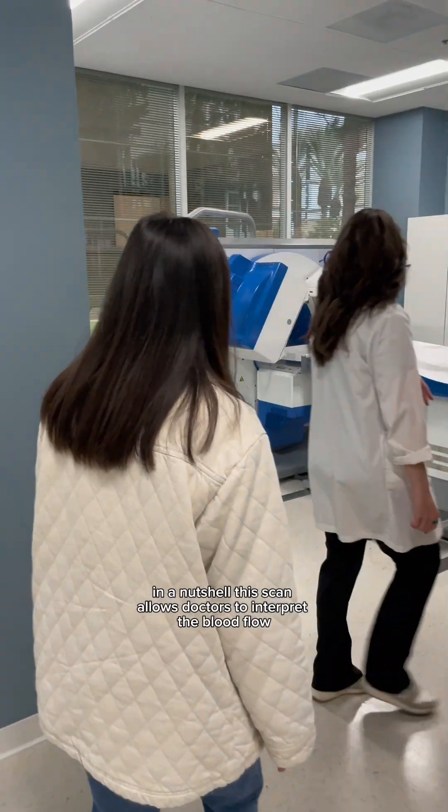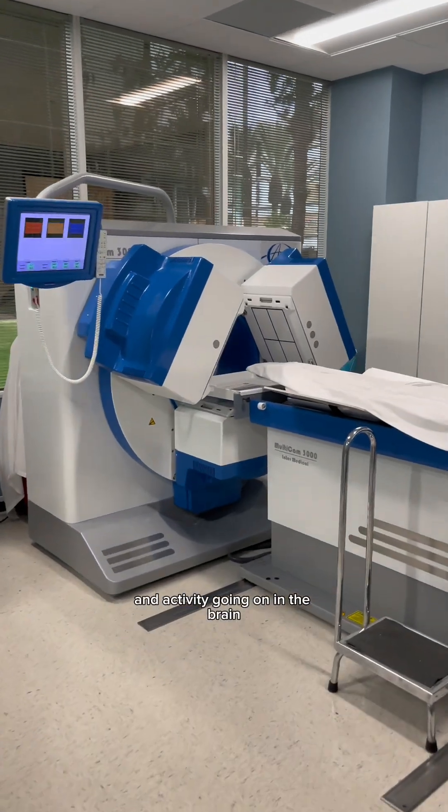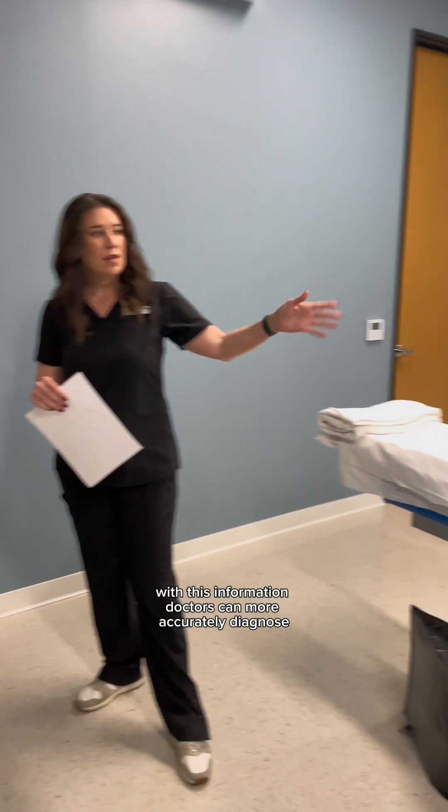In a nutshell, this scan allows doctors to interpret the blood flow and activity going on in the brain. With this information, doctors can more accurately diagnose and provide treatment plans for their patient.